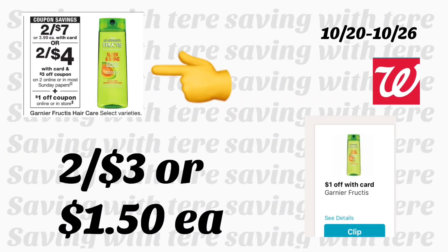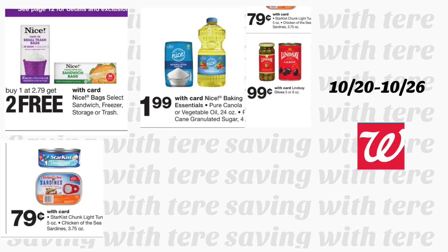Next deal is on Garnier Fructis hair care — two for $7. Plus we have a $3 off two digital coupon. In today's newspaper we also have a $3 off two coupon, plus on your Walgreens booklet a $1 off two digital coupon for Garnier products. You'll be paying two for $3, or $1.50 each.